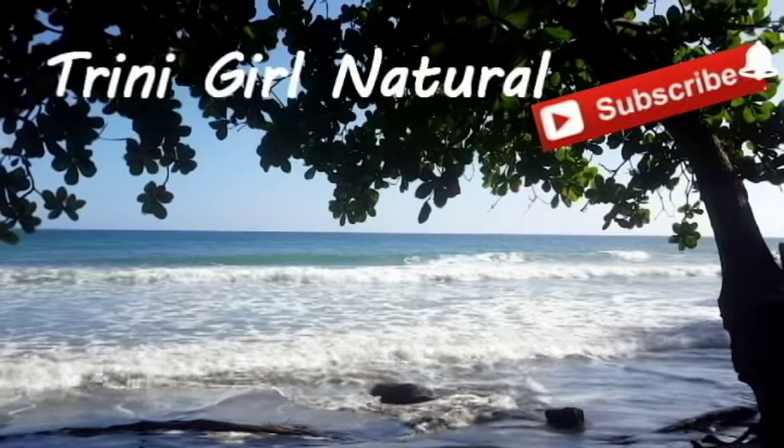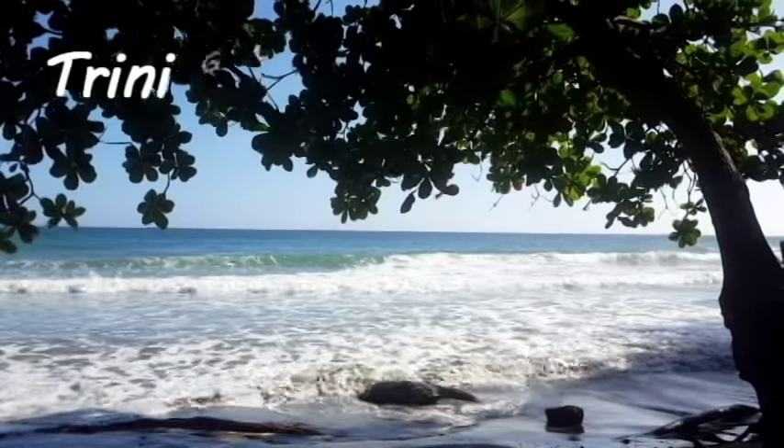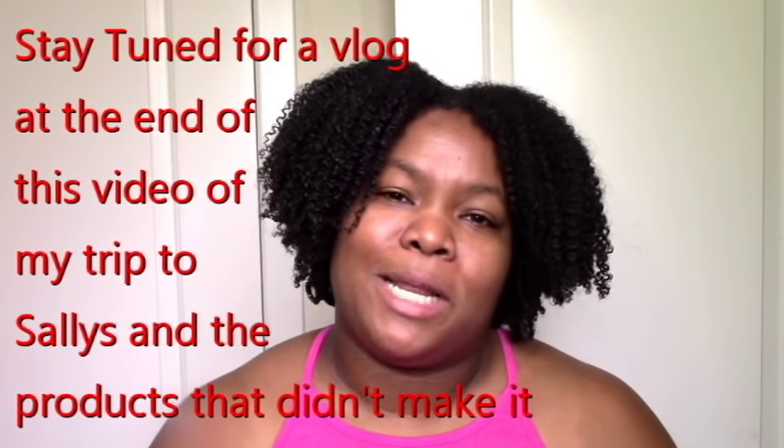Trinigirl Natural here. Hi everyone, welcome to my channel. After the eco-styler crisis of May 2018, I had a lot of requests for affordable, safe, healthy, readily available products. So I actually bit the bullet, went to Sally's and spent money just for you guys, because I love my existing products and didn't need any more. Just for you guys I got these products to show you that they're out there — here's a little haul.